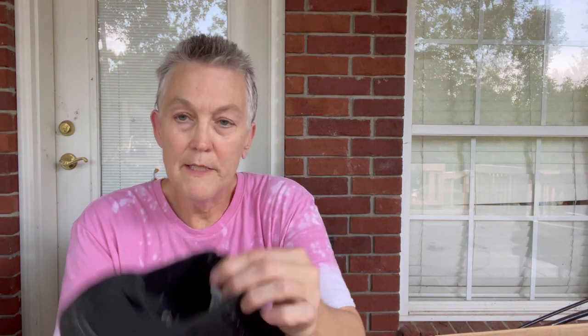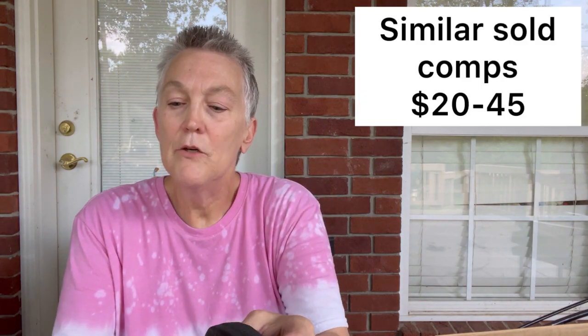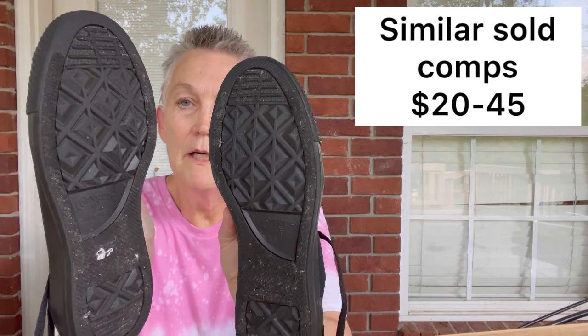Another pair of sneakers — these are Converse black sneakers, just your basic black All-Star. They weren't worn much. They are a size seven men's, nine women's. The bottoms look good. They also have that same material on the bottom — they put it on so they don't have to pay as much in customs. But I'll take it.